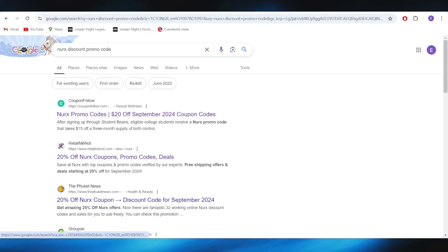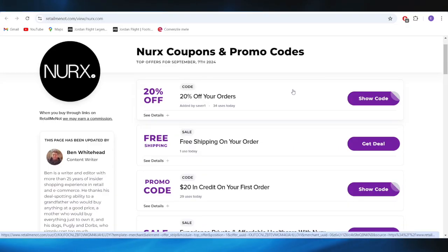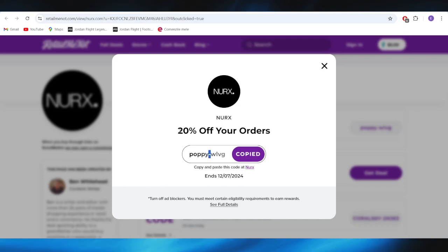You can apply this promo code on your next purchase in order to get the $20 discount. Also, we have this website, which is called retailmenot.com, and right here we also have at least three different types of promo codes that we can use to get a discount. For example, if I want to get this one with 20% off my next order, all I need to do is select show code, and this is the promo code. I can copy this promo code and apply it on my next purchase to get the 20% discount.